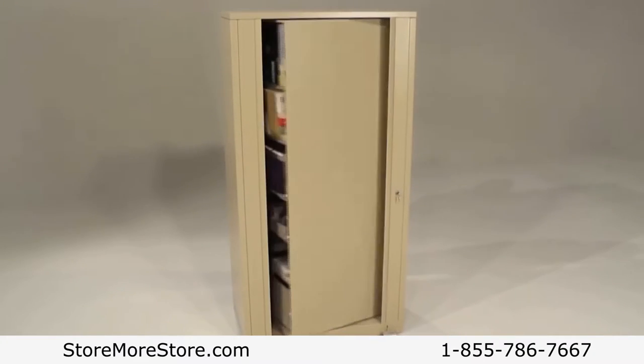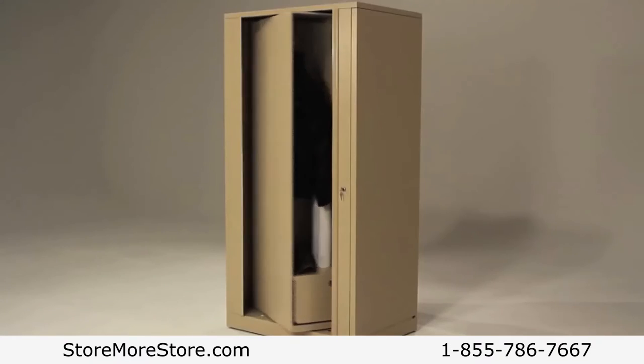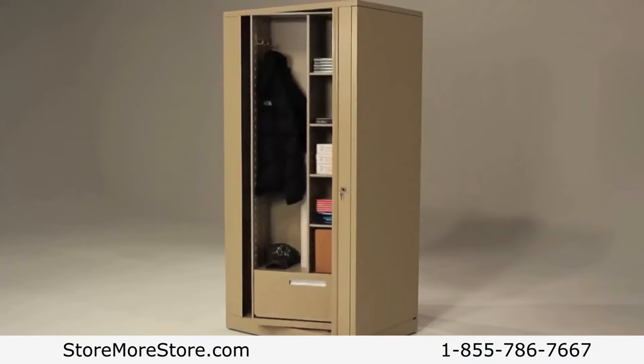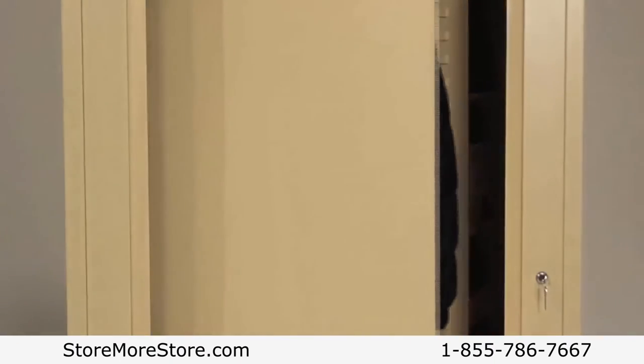To operate, spin the cabinet once to store and spin it again to close. A single cabinet can hold as much as three lateral file cabinets in far less space. With double-depth storage, you can store more of everything. The cabinet rotates for access from both sides and locks to secure your stored materials.